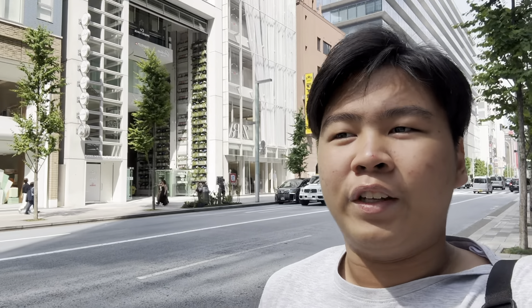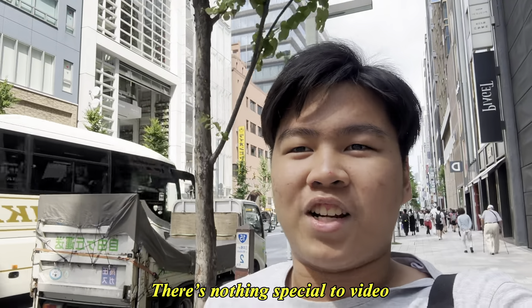Welcome back to another video. We're here at Ginza because my aunt will be buying another pair of shoes. Yesterday I didn't vlog because it's not special.